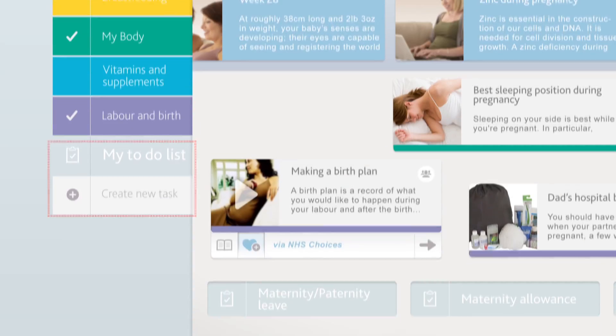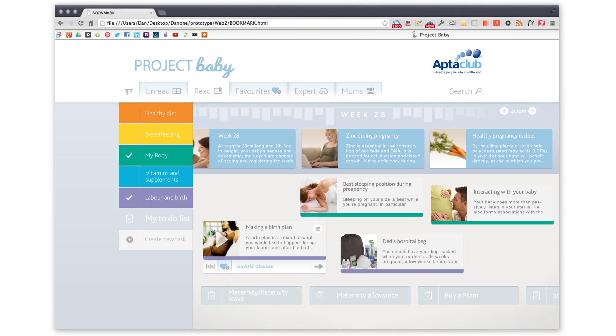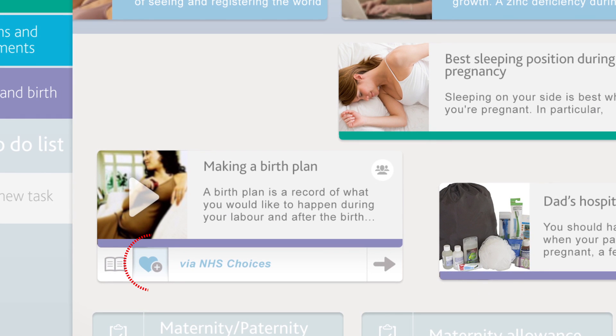You can organise bookmarks and pages into tasks on your timeline, so that whether you're buying a pram or working out a sleep routine, the information you need is at your fingertips. To personalise Project Baby, simply pick your favourite articles and place them at the relevant week on your timeline.